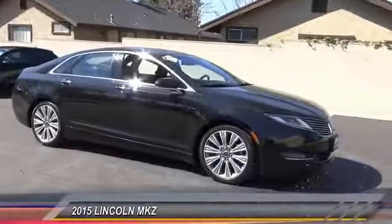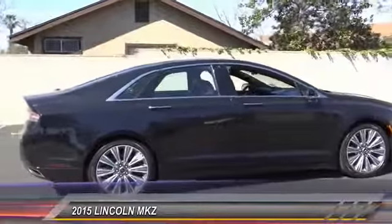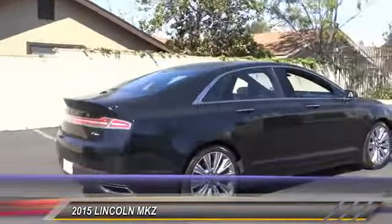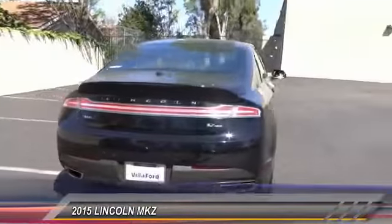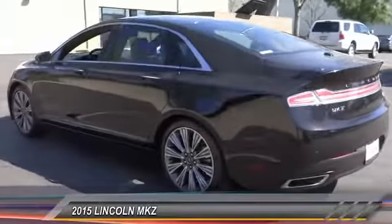2015 Lincoln MKZ — with sharp angles, sleek lines, and a sculpted body, the Lincoln MKZ has an impressive stance and a dynamic design. Add that to the clean, modern interior with standard features including rich leather, exotic wood, and a